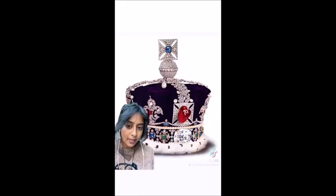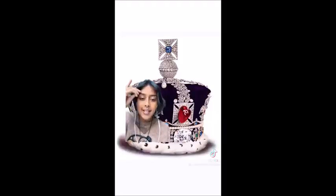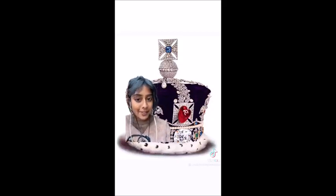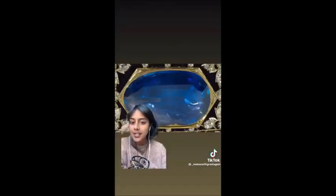This is the Imperial State Crown and it will also be put on Charles' head. The diamond in the middle is the Cullinan II, also from South Africa. This ruby in the middle is known as the Black Prince's Ruby — it's believed to be from Afghanistan. This sapphire at the top is St. Edward's Sapphire, considered a holy relic by the royal family, believed to be from Sri Lanka. On the other side of that crown is the Stuart Sapphire, believed to have originated from Myanmar or present-day Kashmir.